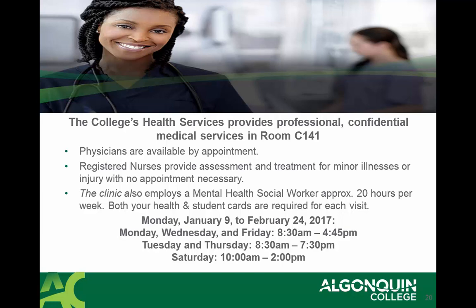At Algonquin College, we have Health Services, which is available to provide professional, confidential medical services in room C-141. There you can meet with a physician available by appointment, or registered nurses who can provide assessment and treatment for minor illnesses or injury with no appointment necessary. The clinic also employs a mental health social worker. It's important for you to bring your Health Institute card for each visit. This service is available in room C-141.